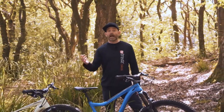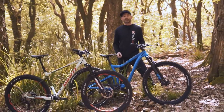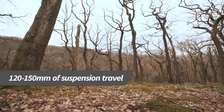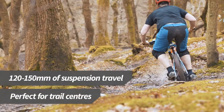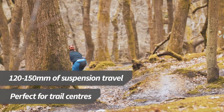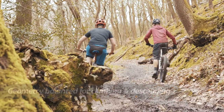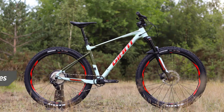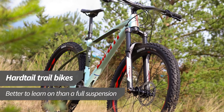Trail bikes are the most popular type of mountain bike with enthusiasts. We've got a hardtail and a full suss trail bike here — they have between 120 and 150mm of suspension travel, which makes them ideal for trail centre riding. Modern trail bikes are made to be fast and confident on the fun descents and flowing single track trails that characterise modern mountain biking. These bikes are lightweight and efficient so the climbs aren't too much of a chore. A hardtail trail bike is a great way to get into the sport of mountain biking and will help you to learn the essential skills.